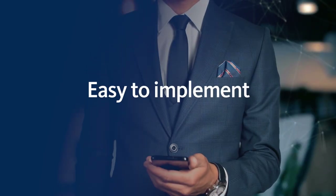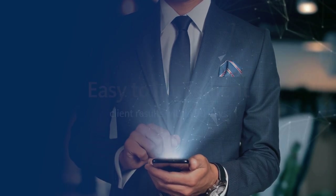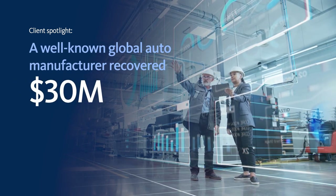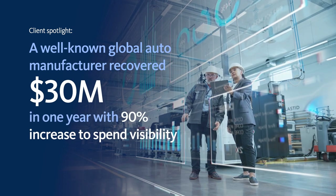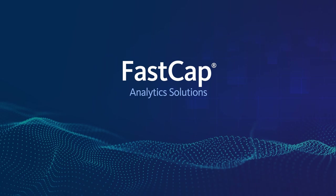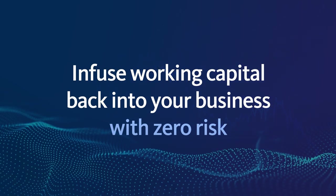FastCap is easy to implement, with many clients going from analysis to recovery within 90 days. One client, a well-known global automotive manufacturer, was able to recover $30 million in savings in one year, with a 90% increase to their spend visibility. FastCap analytic solutions infuse working capital back into your business with zero risk.